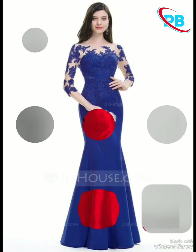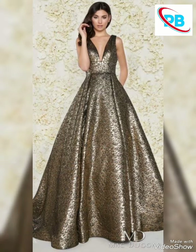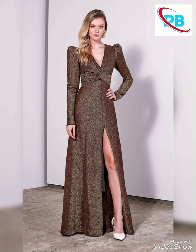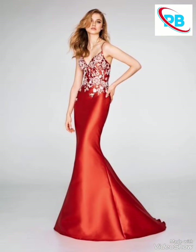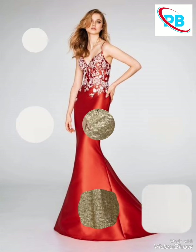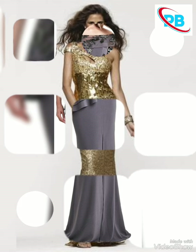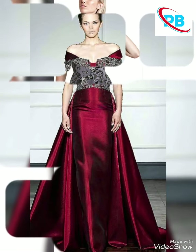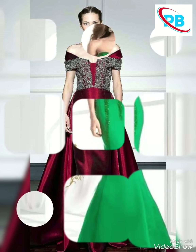Hello guys, Assalamu Alaikum, welcome back again to my YouTube channel Doa Fashion Hacks. I hope you are fine. Today in this video I share with you very beautiful and very stylish mother of bride dress design ideas. In this video you will see a very beautiful collection with new designs, beautiful colors and amazing color combinations.